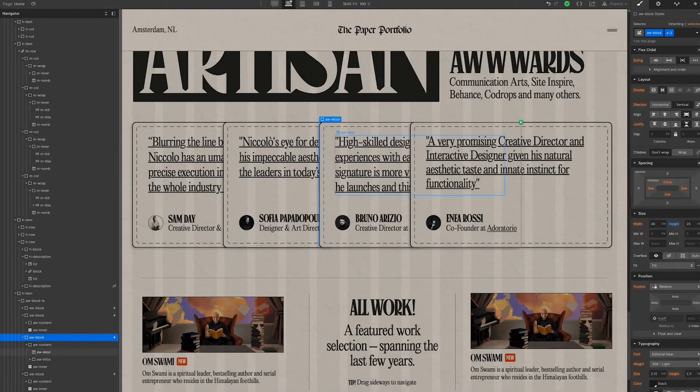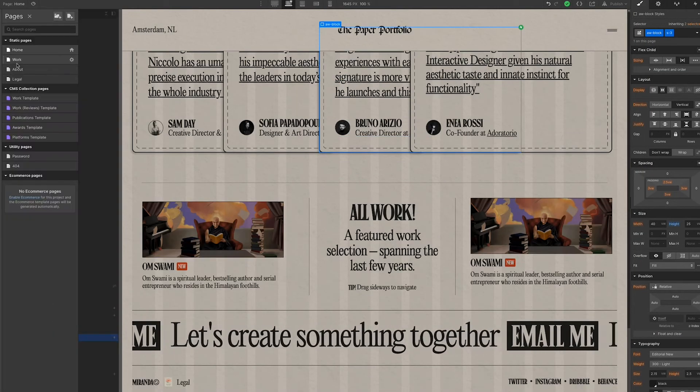And they made that website in Webflow. Whatever restriction or challenge you have in design, there is always a solution to do it in Webflow. My name is Nicola Miranda and my paper portfolio was made in Webflow.